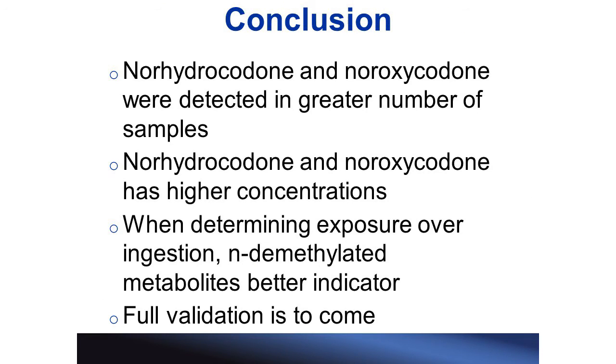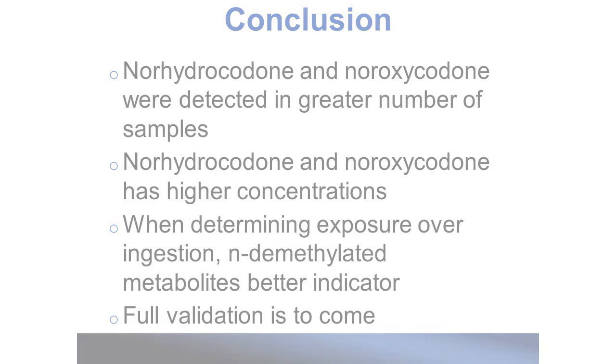In conclusion, norhydrocodone and noroxycodone were detected in a greater number of samples than hydromorphone and oxymorphone. Also, norhydrocodone and noroxycodone had higher concentrations than hydromorphone and oxymorphone. Therefore, when determining exposure versus ingestion, the N-demethylated metabolites are a better indicator and give us greater confidence than the O-demethylated metabolites. All of this has been a proof of concept, and we do plan to continue to fully validate this method.